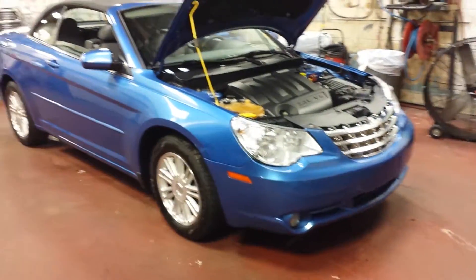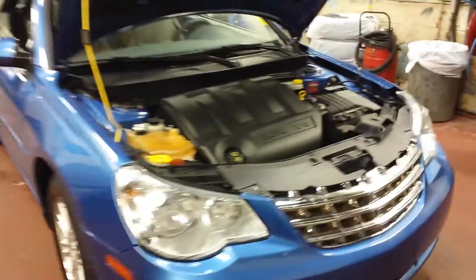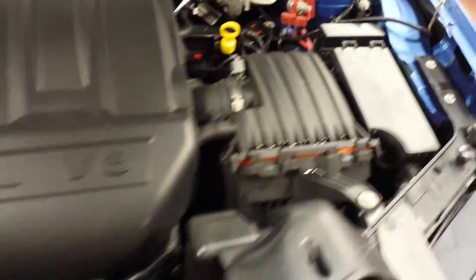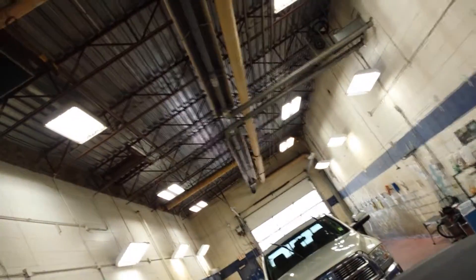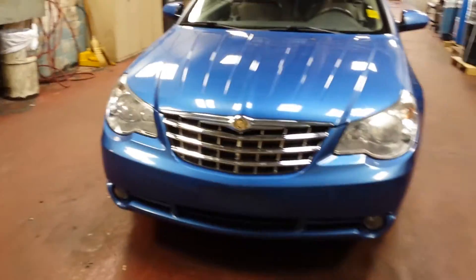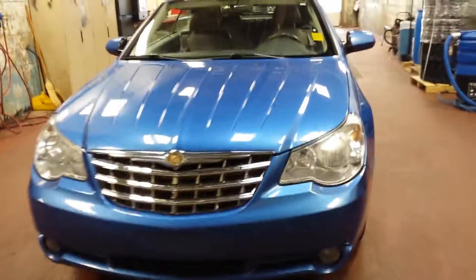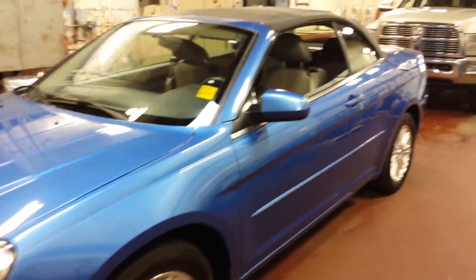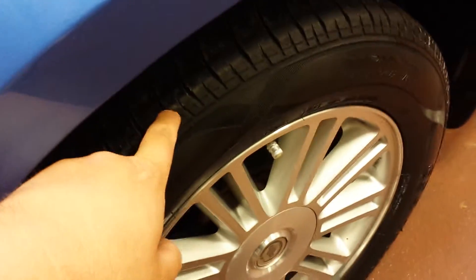This car has a 2.7 liter V6. It's a convertible, clean and neat, detailed, and safety inspected. Here you can see the fog lights — it's shiny. The tires are in very good shape, there's deep tread.